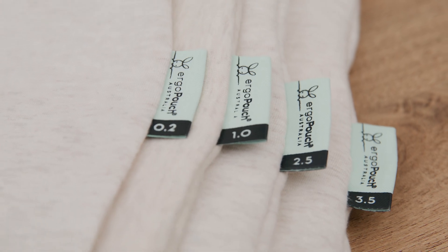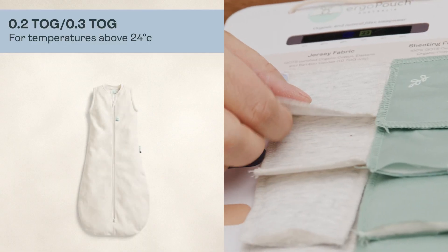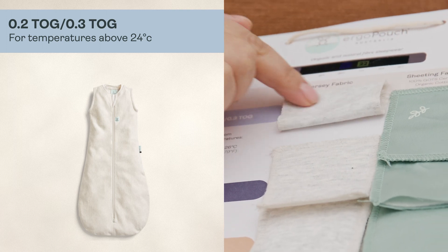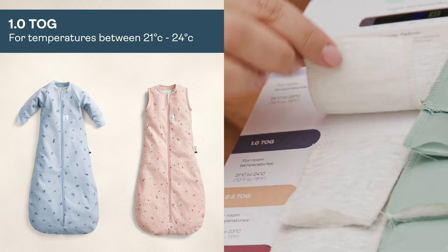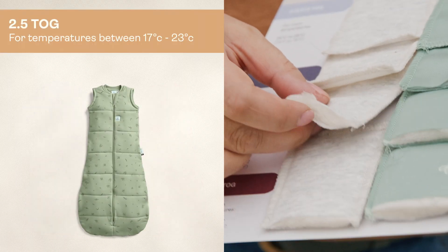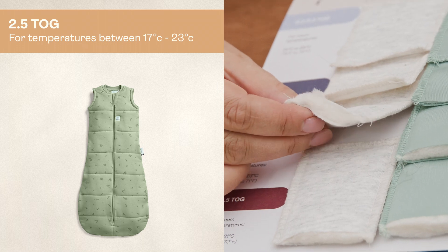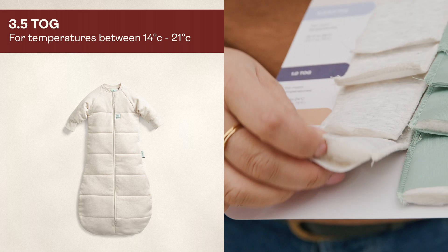Our pouches typically come in four togs to provide comfort during sleep year round. We offer 0.2 tog or 0.3 tog for warm summer weather, one tog for between 21 and 24 degrees, 2.5 tog for temperatures between 17 and 23 degrees, and 3.5 tog for 14 to 21 degrees.